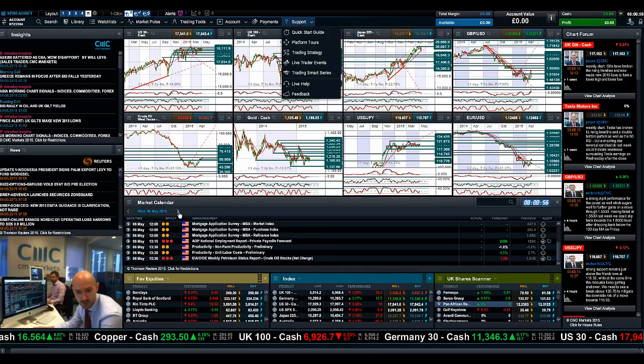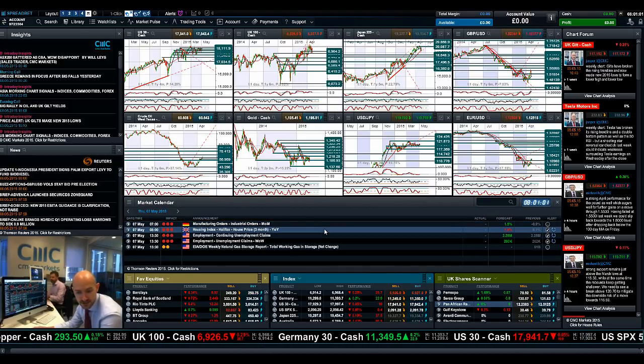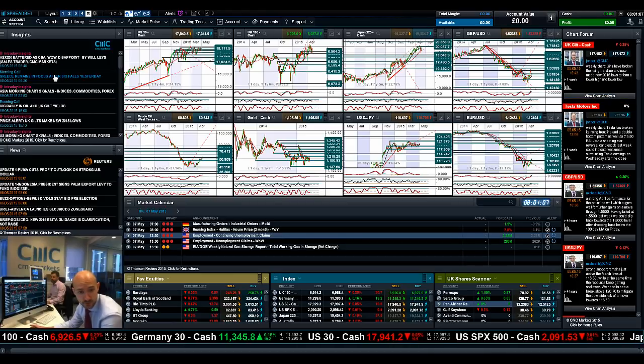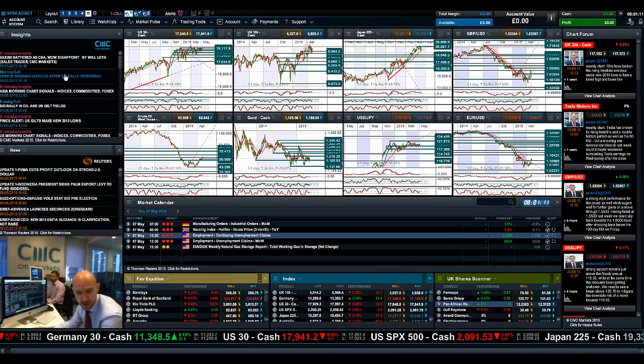If we fast forward to Thursday, you can see you've got manufacturing orders in Germany, the housing index for the UK, and weekly employment claims in the US. As ever, keep going to the chart forum, make insights part of your learning going forward, and join me again tomorrow to find out what will happen next.